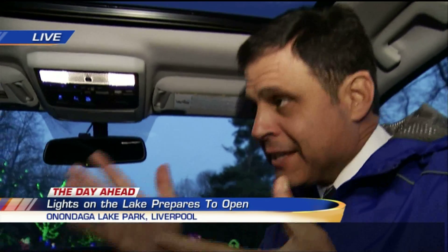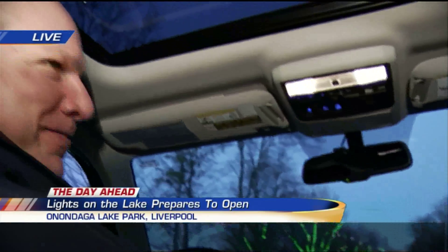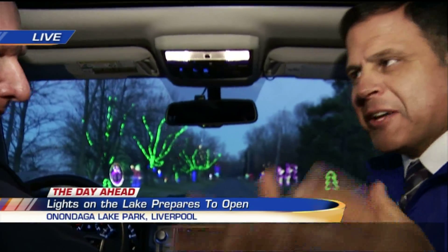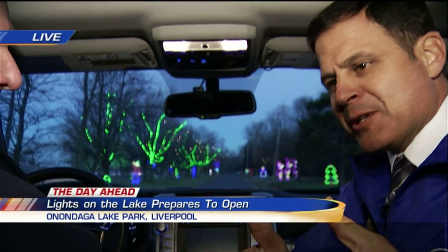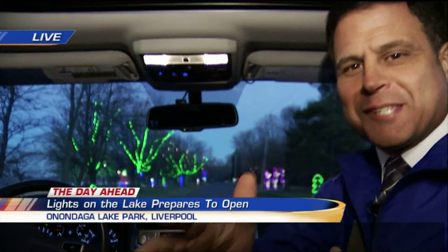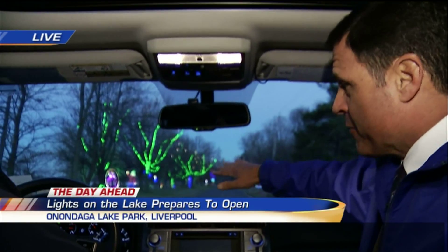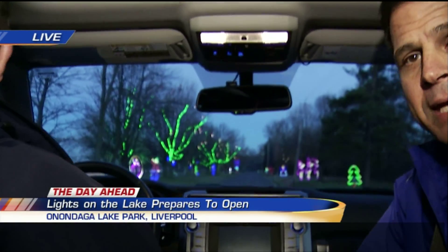We're sitting here with Bill Langsley, the parks commissioner. Good morning. We're back in the car, using our high-tech device — a Skype-like device. We're going to actually drive and see a sneak peek here.